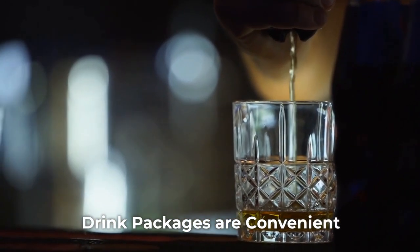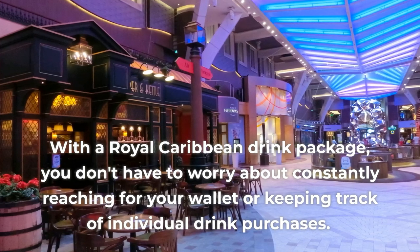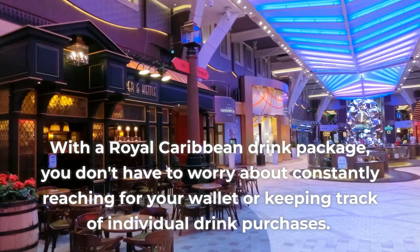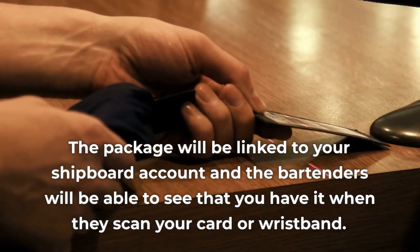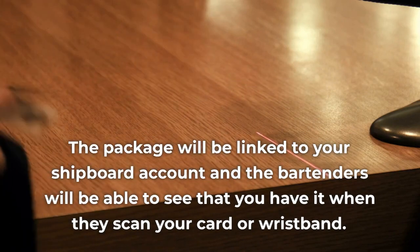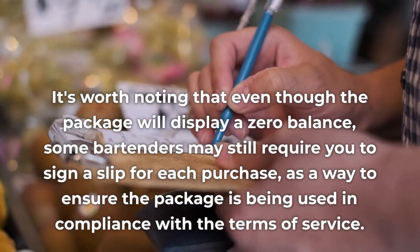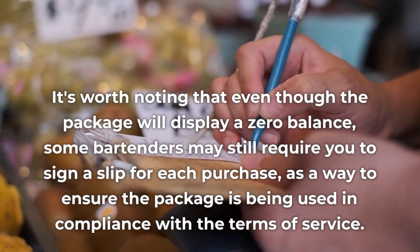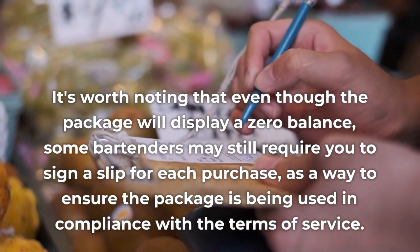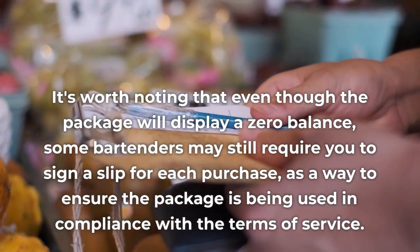Pro 2: Drink Packages are Convenient. With a Royal Caribbean Drink Package, you don't have to worry about constantly searching for your wallet or keeping track of individual drink purchases. The package will be linked to your shipboard account, and the bartenders will be able to see that you have it when they scan your card or wristband. It's worth noting that even though the package will display a zero balance, some bartenders may still require you to sign a slip for each purchase, as a way to ensure the package is being used in compliance with the terms of service.